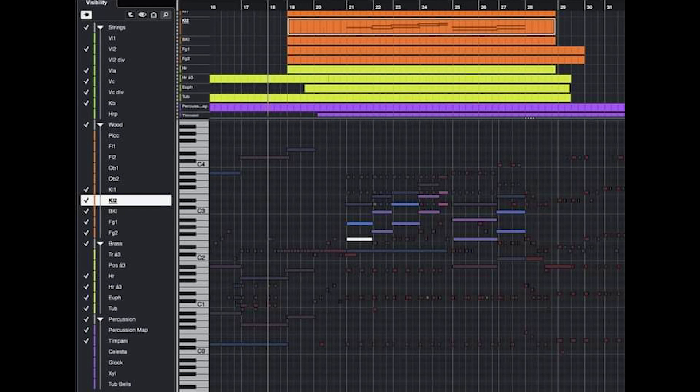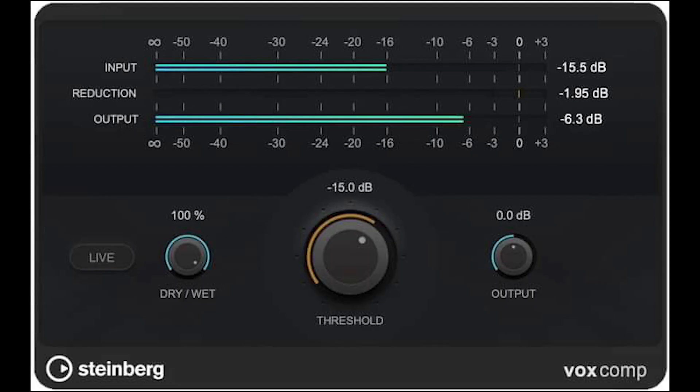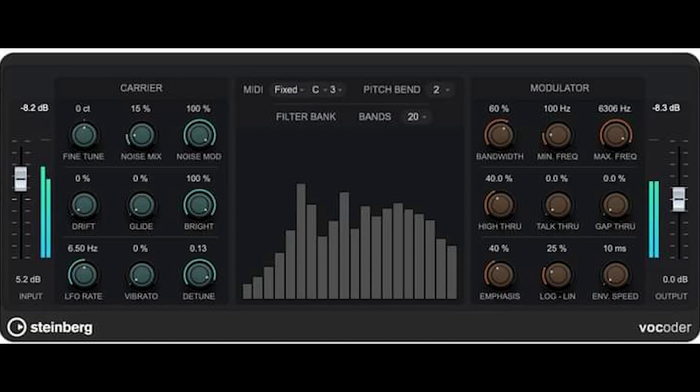This is the new editor of Cubase 13. Now we can import MIDI information tracks in the editor. This is the new vocal compressor of Cubase 13 — this is Box Comp. And here is the new vocoder plug-in in Cubase 13.